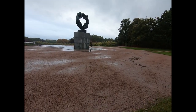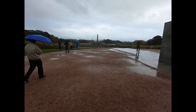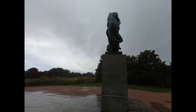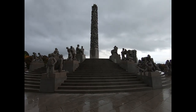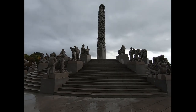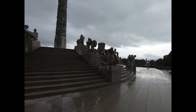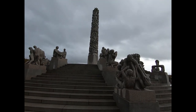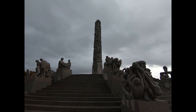Now in the sculpture park here in Oslo, in the rain. This is the Circle of Life statue here in the center of Oslo. Around this side there are like 36 scenes from daily life — all nudes.